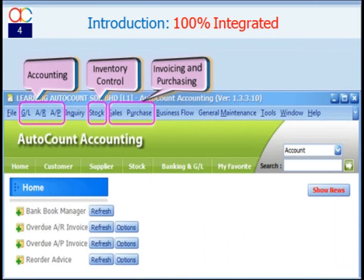AutoCount Accounting is not just an accounting software. It is actually a fully integrated business application including purchasing, invoicing, and inventory control. However, depending on your needs, you may purchase only the accounting module, invoicing, inventory control and billing, or the complete set.